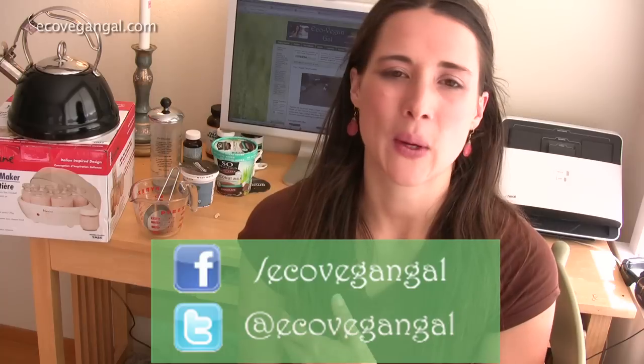I also recommend that you follow me on Facebook and Twitter, because that's where I write several times a day — little blurbs, share articles, photos, videos, ask questions — and really get a lot of engagement going so you can interact with other eco-vegans out there. Of course, visit EcoVeganGal.com for more information. I'm Whitney Lauritsen and I will see you next time. Thanks so much for watching.